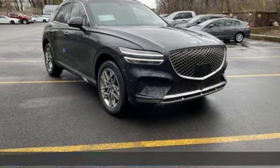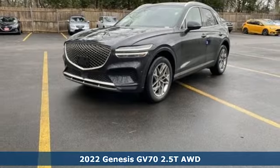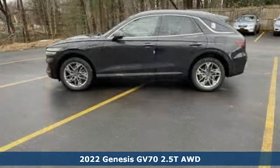It's a new 2022 Genesis GV70. Athletic elegance, refined performance. This is Genesis.